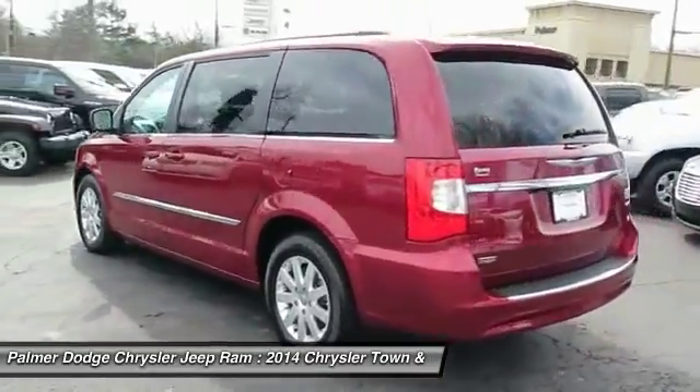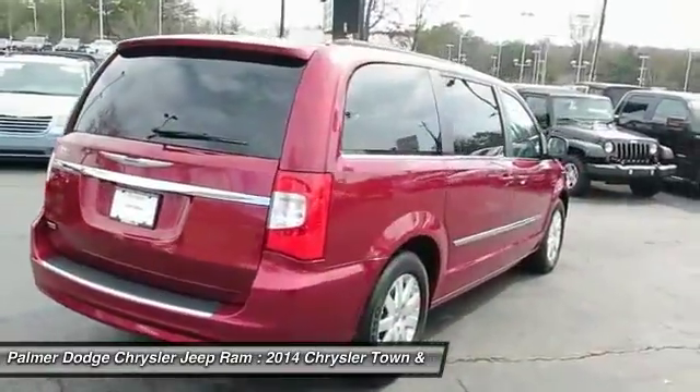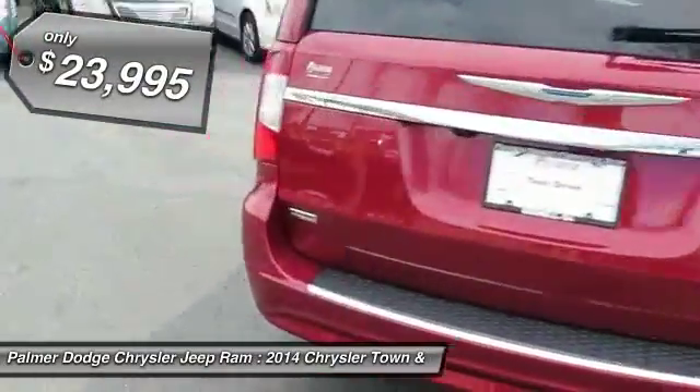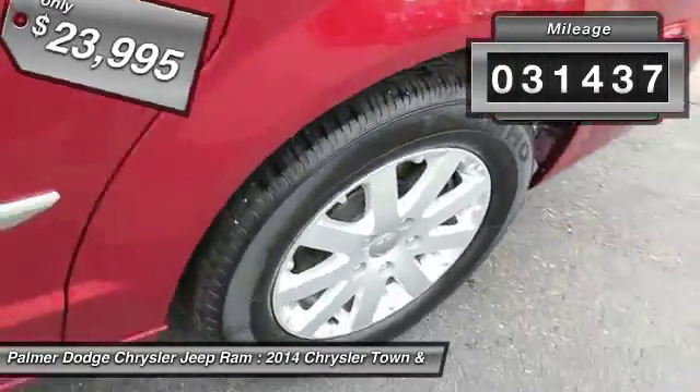Seat 7 comfortably and choose from stow-and-go seating or the innovative swivel-and-go seating, and is priced below $25,000. This vehicle has less than 35,000 miles. Here are some of this vehicle's great options.